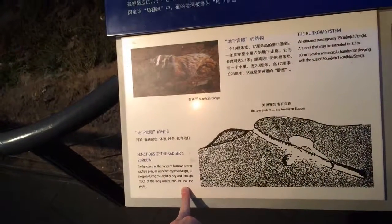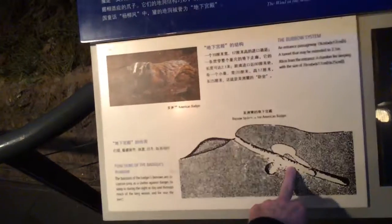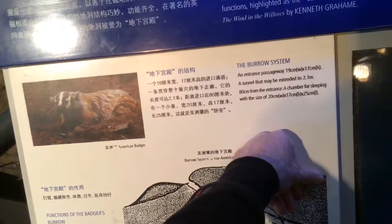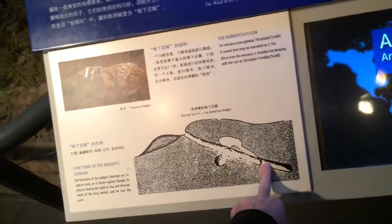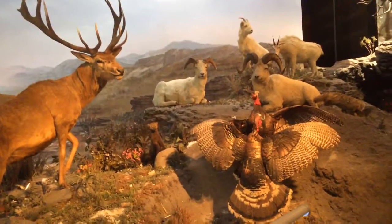Functions of the badger's burrow: long winter shelter against dangers. The American badger's chamber for sleeping — they usually have an escape tunnel, a second exit. Maybe only prey animals have a second exit.